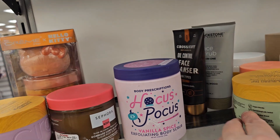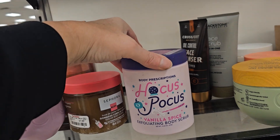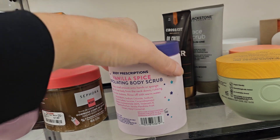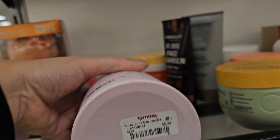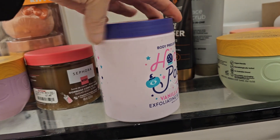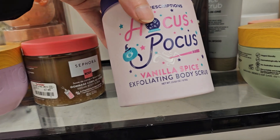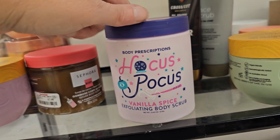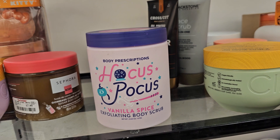Let's see — Hocus Pocus, some Body Prescriptions, ooh Vanilla Spice, that sounds nice. It's a body scrub and it's $5.99. It is 23.63 ounces, so that is a really good deal.